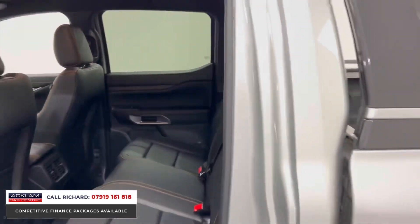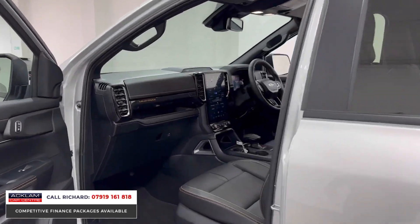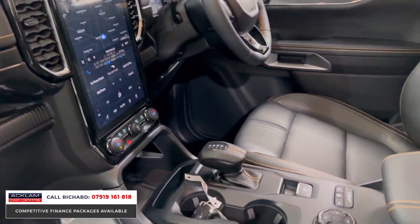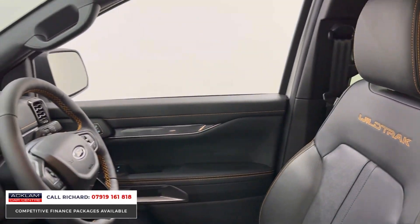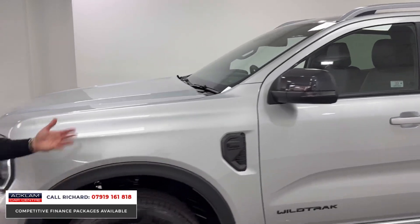Everything has been thought of — the finishes are exceptional. The Wildtrack interior is celebrated, with orange stitching and leather seating. It has keyless entry, keyless start, adaptive cruise control, a touchscreen interface, and sports seats. Look at that dash — it's almost like a vertical dashboard now, with a massive digital interface and a digital display behind the steering wheel. It's a great vehicle to run through your business and claim the benefits.